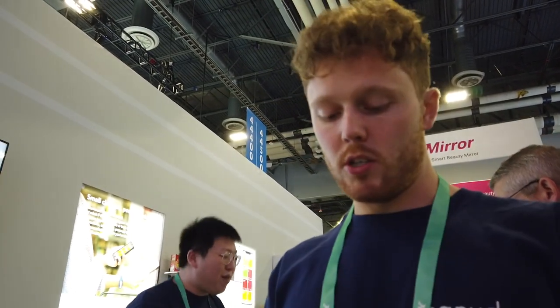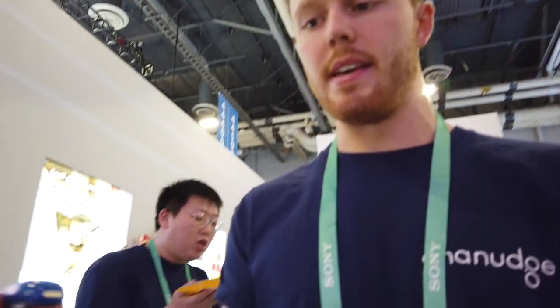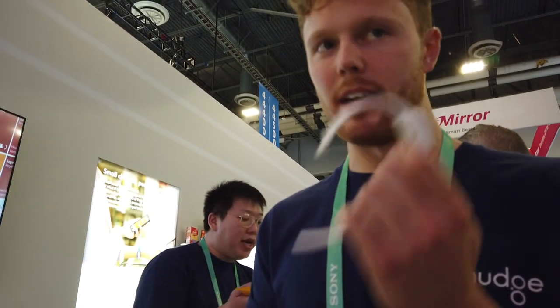The battery life on the device lasts about five days, and it takes about an hour and a half to charge back to full. It uses a simple USB charger with a magnetic connector that the individual capsule plugs into. The capsule comes out — that's where the actual technology is — and you can exchange different colors for them as well.